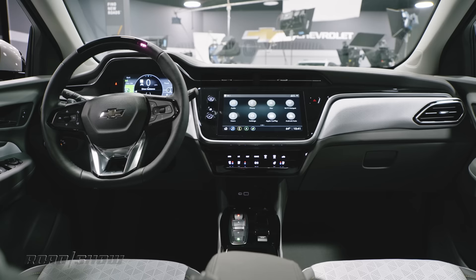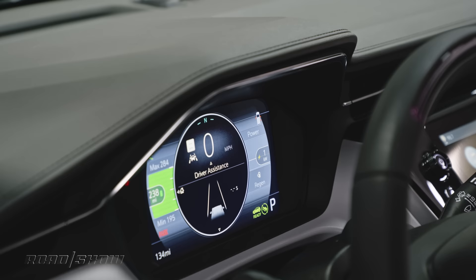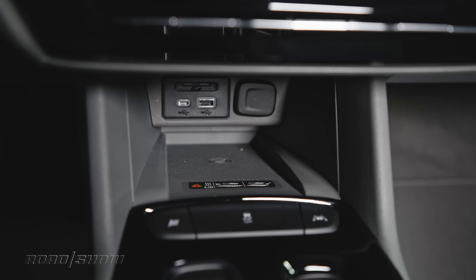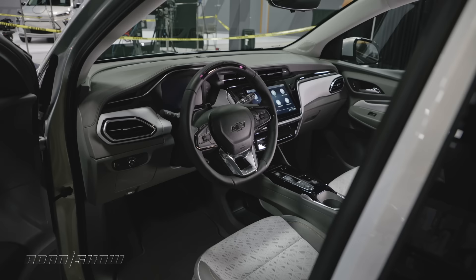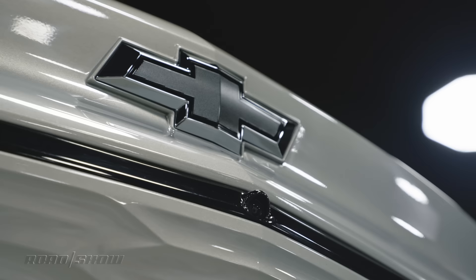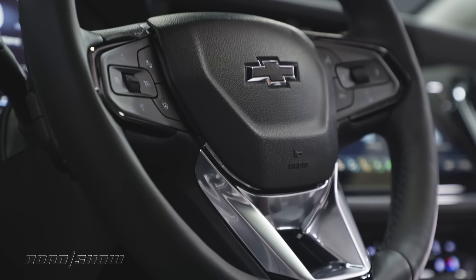The EUV offers a panoramic sunroof, heated and ventilated front seats, and heated outboard rear seats. A 10.2-inch touchscreen with integrated climate controls is standard on both vehicles, as is an 8-inch digital instrument cluster. Apple CarPlay and Android Auto are included. A wireless charging plate is available on the Bolt EV but standard on the EUV. The biggest tech news is the availability of SuperCruise — GM's hands-free driving aid working on over 200,000 miles of highway in the US and Canada — available on the Bolt EUV, the first time a Chevy can be had with SuperCruise.